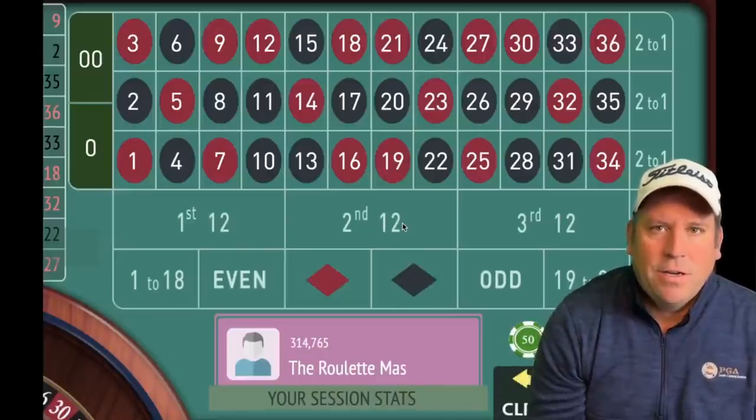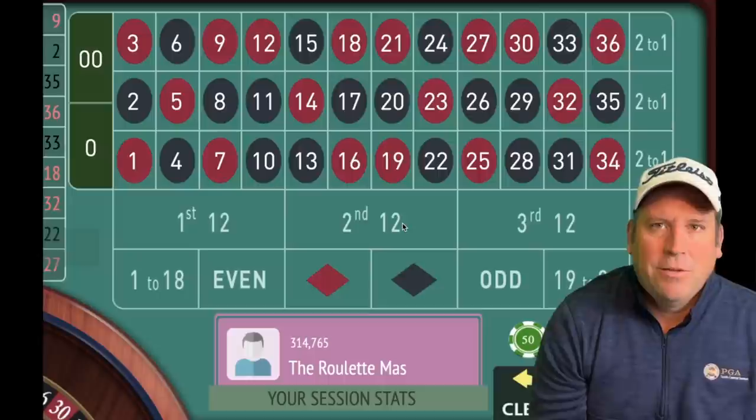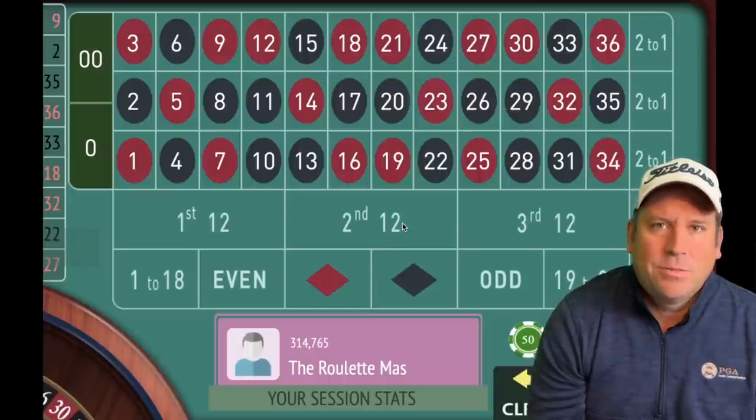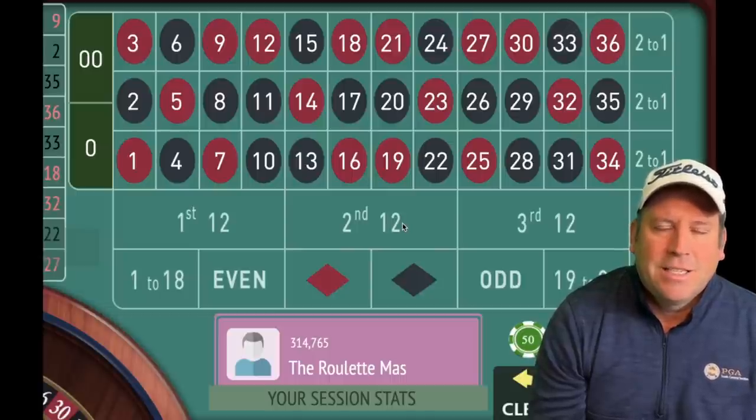This is the Roulette Master. If you want to join a community of people that love to play roulette and get better at it every single day of the week, go ahead and hit the red subscribe button in the lower right-hand corner, and ring that bell for notifications because I have new content that releases every single day at 8 a.m. If you still want to join the TRM fan club, click on the link in the description or click join on the home page. I really appreciate everyone's support, and let's get started with today's video.